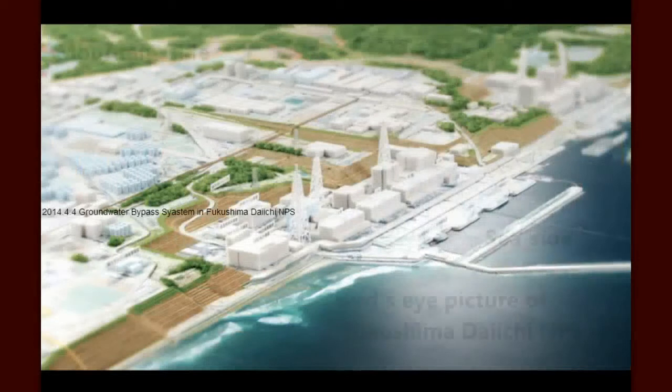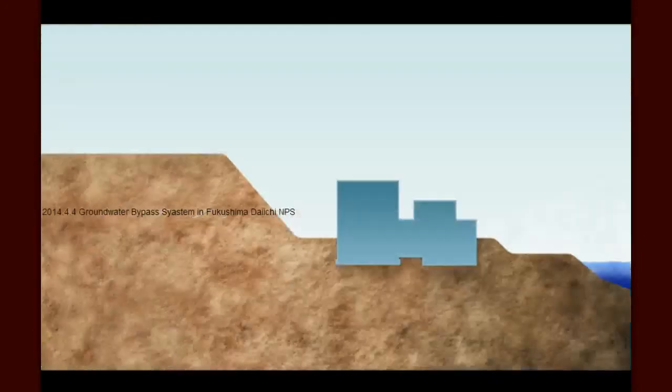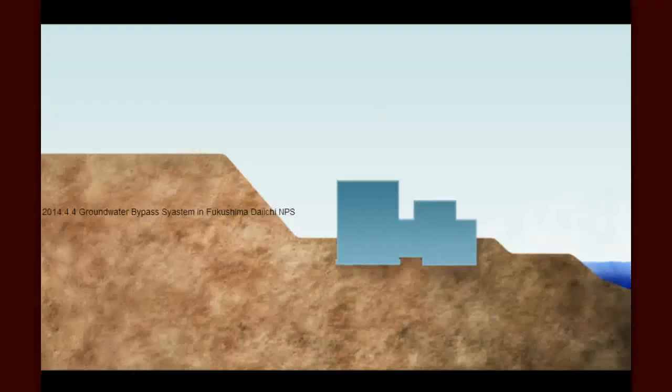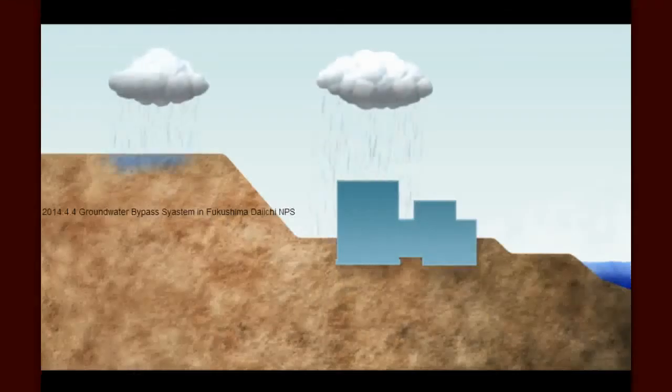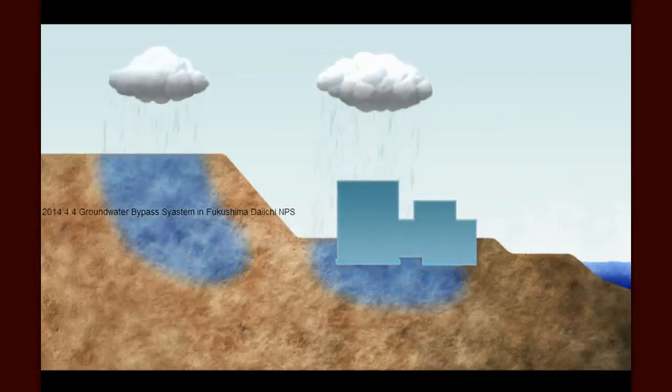Groundwater poses a challenge at Fukushima Daiichi for several reasons. First, as you can see in this photograph, the Fukushima Daiichi facility is located at the base of a hillside next to the ocean. Groundwater, like all water, runs downhill. As a result, rain that falls both outside the facility and inside the facility seeps into the ground and then runs downhill toward the sea.